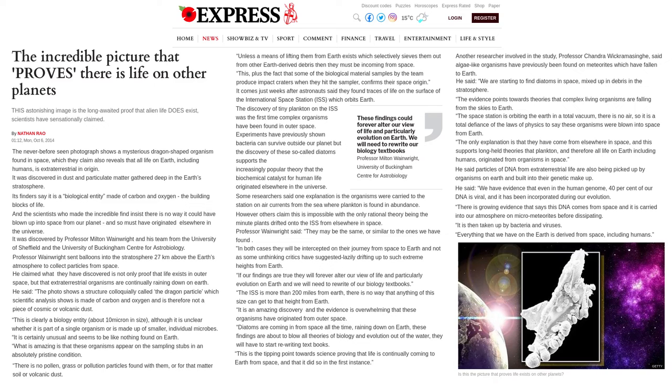He said particles of DNA from extraterrestrial life are also being picked up by organisms on Earth and built into their genetic makeup. He said: We have evidence that even in the human genome, 40% of our DNA is viral, and it has been incorporated during our evolution. There is growing evidence that says this DNA comes from space and it is carried into our atmosphere on micrometeorites before dissipating. It is then taken up by bacteria and viruses. Everything that we have on the Earth is derived from space, including humans.